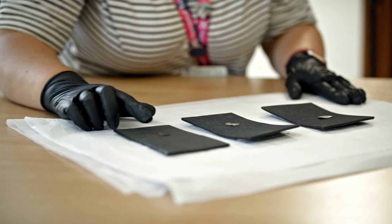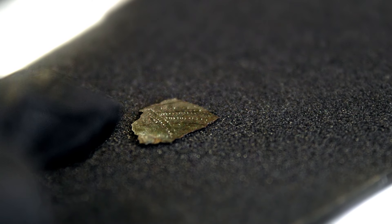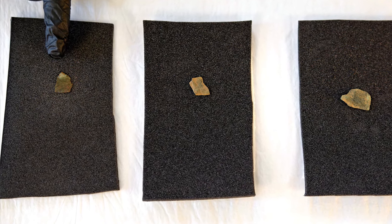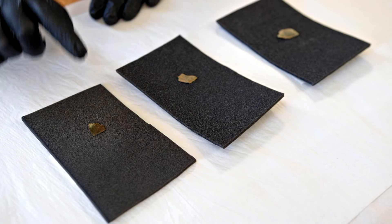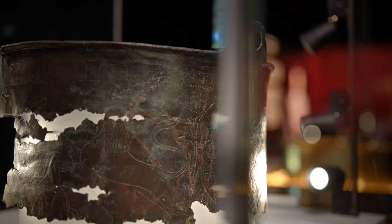And piece number three — we knew that this was part of the Bromswell bucket previously, but if you look very closely in this corner near to where my finger is, you can see some kind of silver residue which is some form of solder. We now know that the Bromswell bucket had at least one repair before it was buried, and this might be why it is now fragmented into different pieces — maybe those breaks came loose.